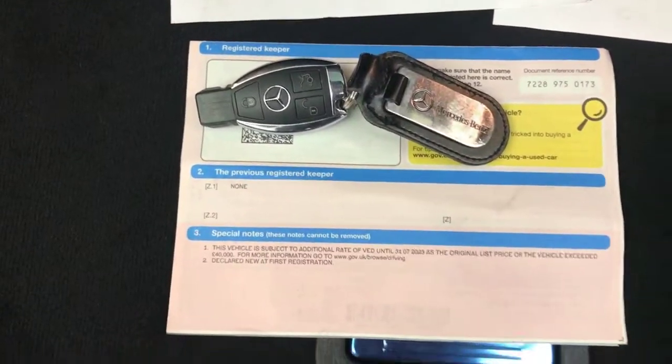It comes with two keys and one previous private owner. All the handbooks are present in the leather wallet as well.